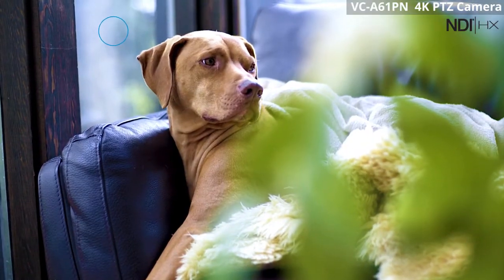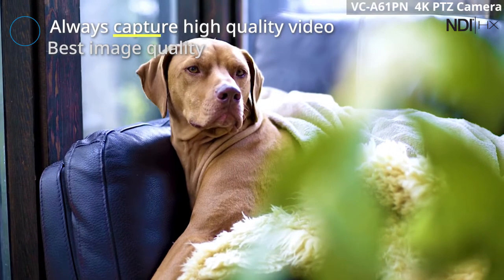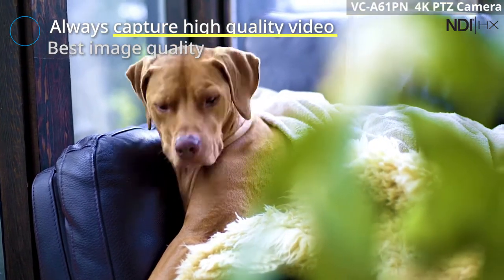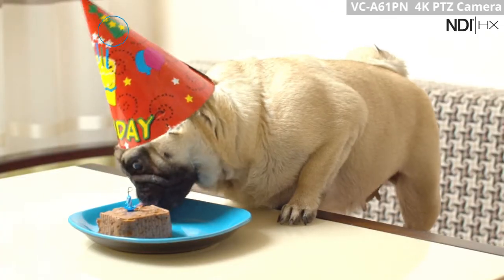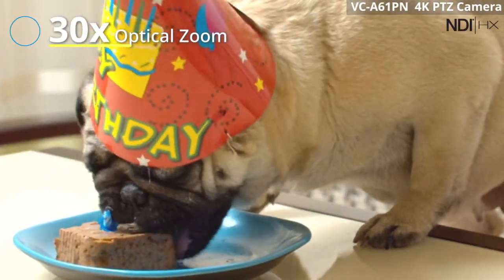The VC-A61PN 4K PTZ camera allows you to capture the high quality video image for your project. This professional 4K PTZ camera with NDI has a 30x optical zoom.